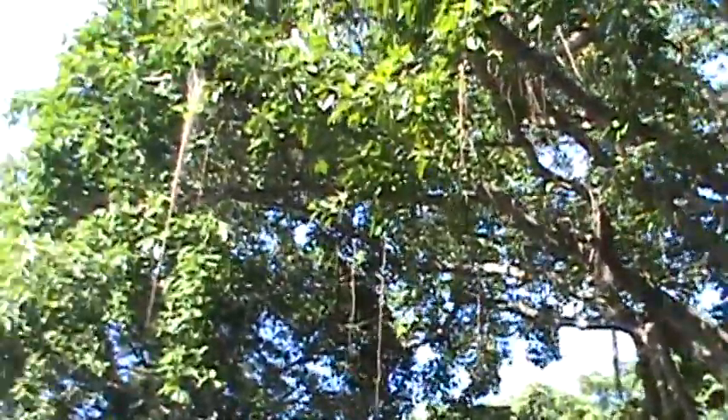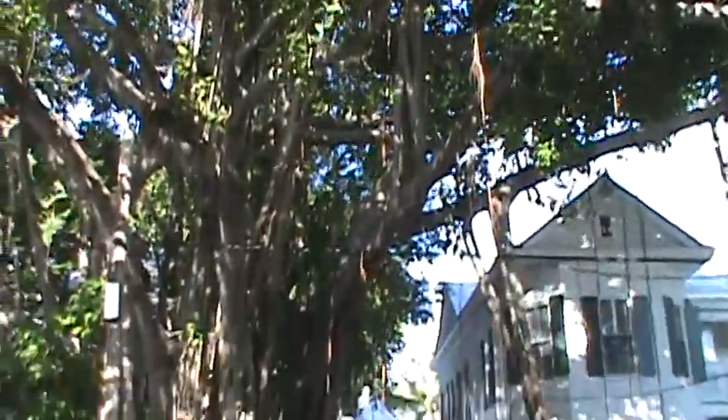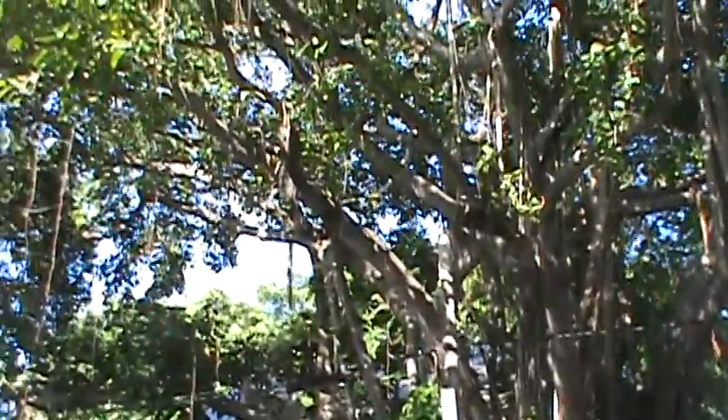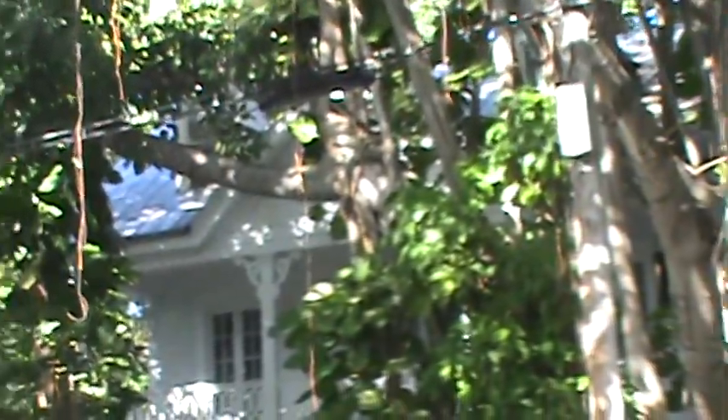Probably that same tree. Huge canopy. One of the biggest spreads I've ever seen on that tree. You can see it goes — pieces of it go all the way over there. Magnificent tree.